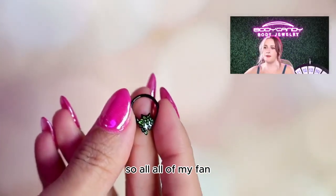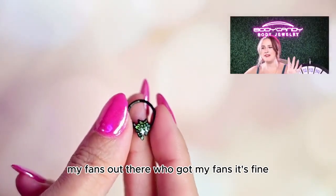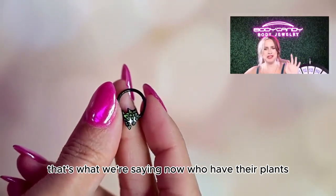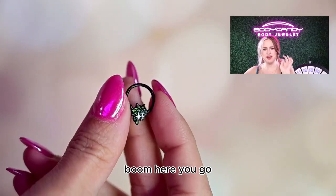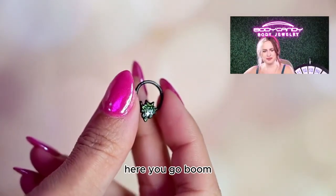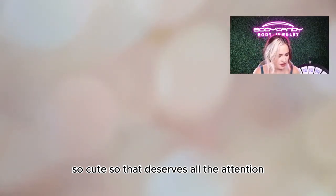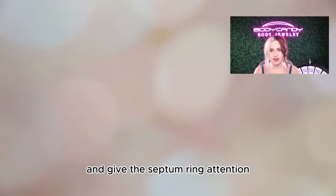So all of my fans out there who have their plants and love talking to them — boom, here you go. So cute! That deserves all the attention. Everyone stop what you're doing and give this septum ring some attention.